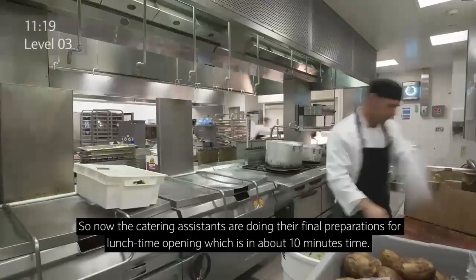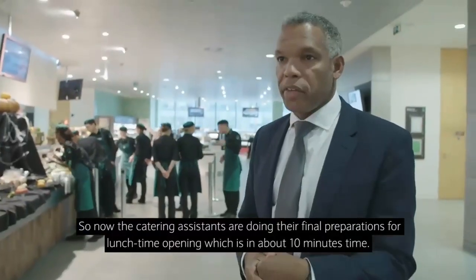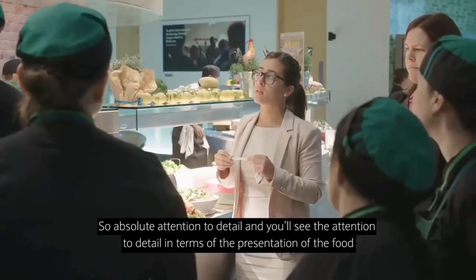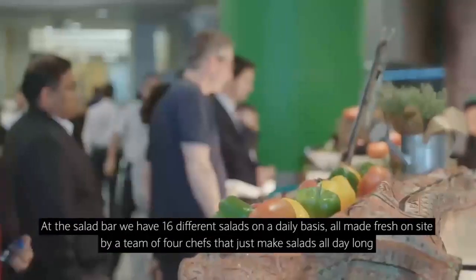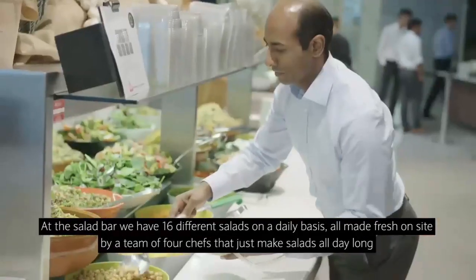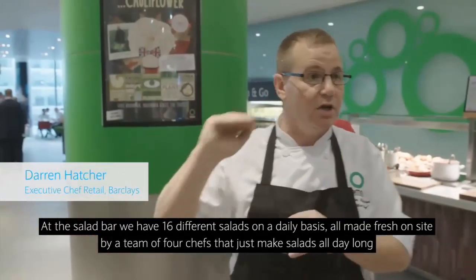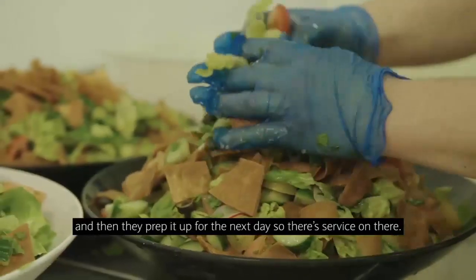The catering assistants are doing their final preparations for lunchtime opening, which is in about ten minutes' time — absolute attention to detail. You'll see the attention to detail in terms of the presentation of the food and how they have to keep that up throughout the day. At the salad bar, we have 16 different salads on a daily basis, all made fresh on site by a team of four chefs that just make salads all day long. They prep it up for the next day so the service is ready.